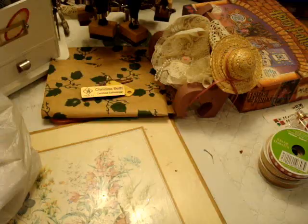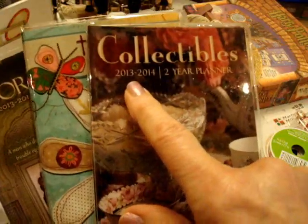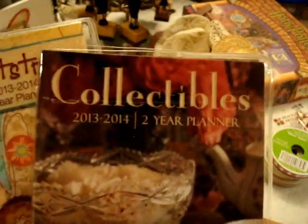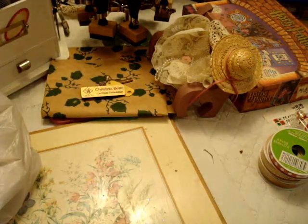These calendars were on sale for $0.50 or something like that. They're 2013-14 monthly calendars and they have neat pictures and quotes in there, so I bought a few. This one was called Collectibles, that one was called Heartstrings, and this one was Doors of Life. I bought a few of those because I'm hoping to get a few great images out of them.